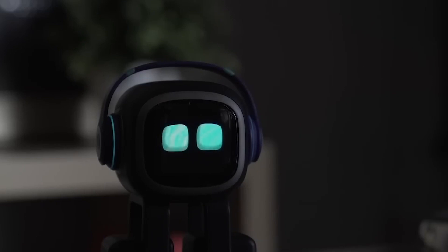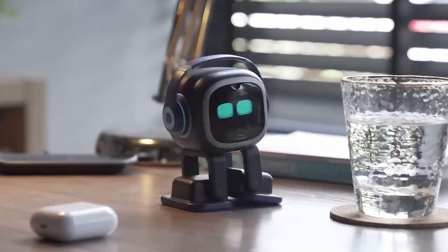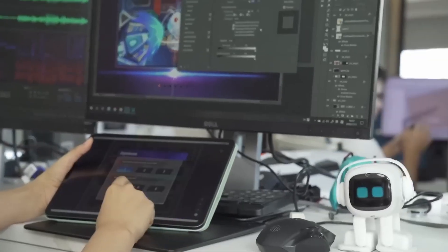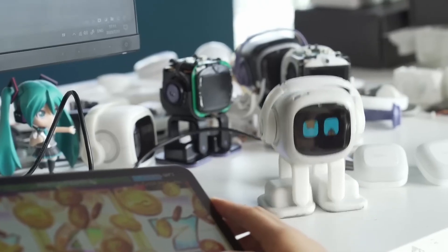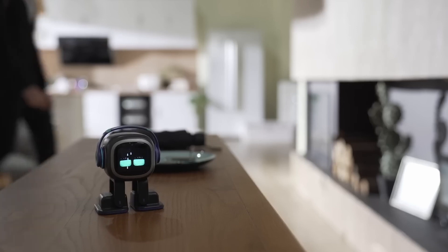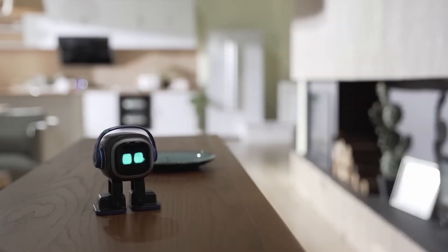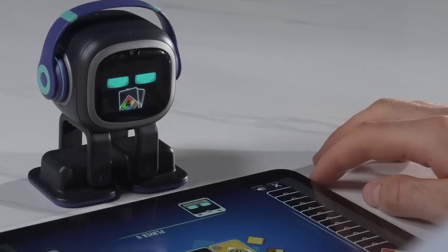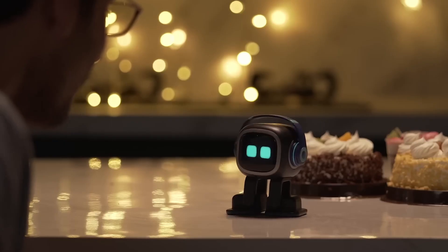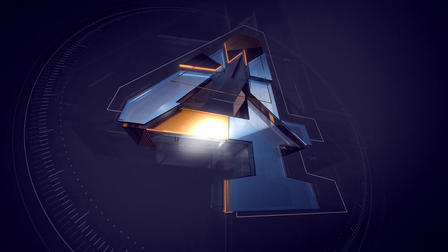Up next we have Emo, the AI desktop pet. This adorable little bot brings life and personality to your workspace. Emo is not just a desk ornament — it's a smart companion designed to provide entertainment, stress relief, and productivity enhancement. With its expressive eyes, animated movements, and cheerful personality, Emo brings a touch of joy and whimsy to your day. It can respond to voice commands, mimic emotions, and even dance to your favorite tunes. Emo can also serve as a virtual assistant, helping you manage tasks, set reminders, and stay organized. Whether you need a motivational buddy or a source of amusement during work breaks, Emo is the perfect desktop companion.